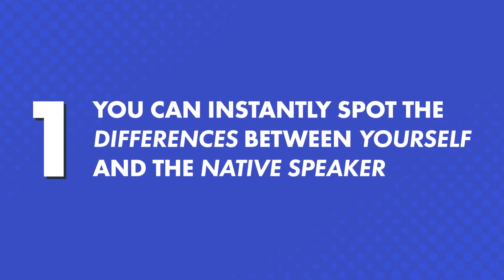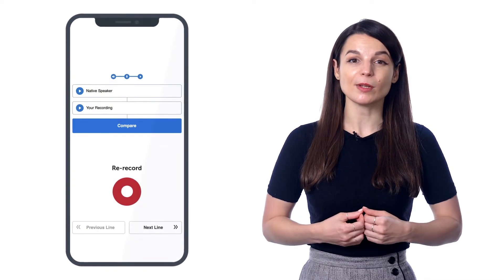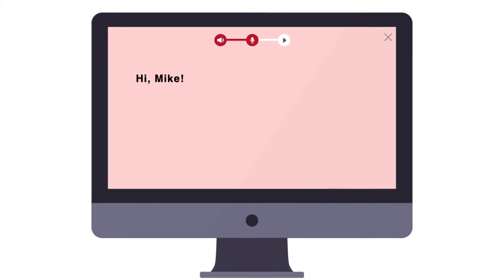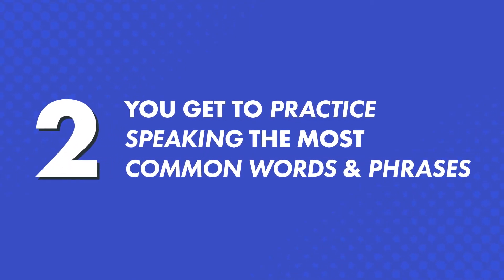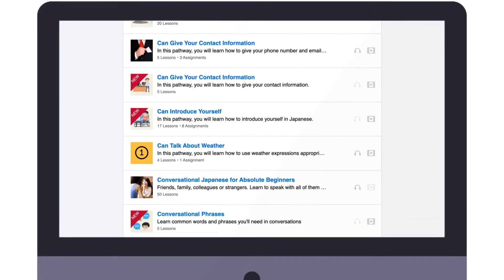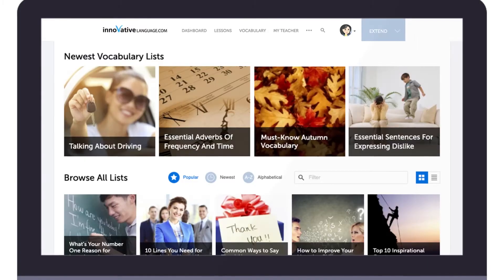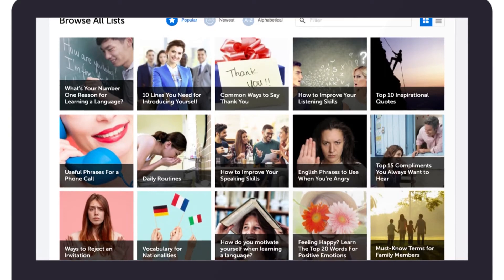First, you can instantly spot the differences between yourself and the native speaker. The voice recorder records you and then compares your speaking to the native speaker — just record and listen. Once you know what you need to change to sound perfect, adjust your speaking and pitch until you match the native. Second, you get to practice the most common words and phrases. Our lessons teach you practical, everyday conversations — like introducing yourself, ordering food at a restaurant, talking about where you're from — and our vocabulary lists teach must-know words for all kinds of topics: holidays, slang, the many ways to say hello, and more.